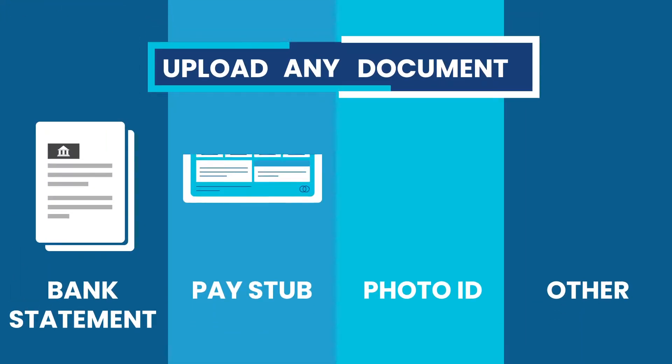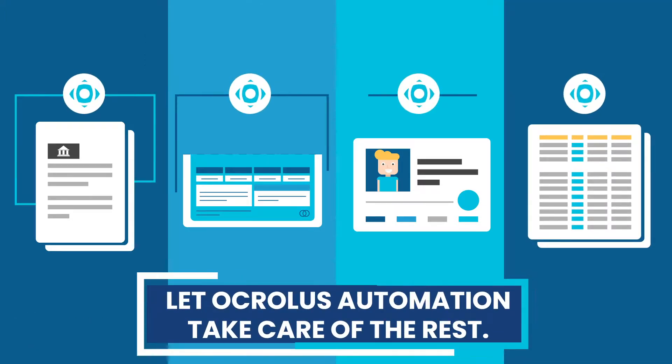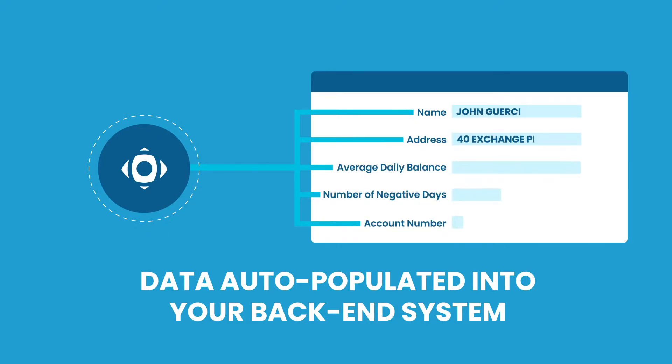Upload any bank statement, pay stub, photo ID — you name it — and let Acralis Automation take care of the rest. With a simple integration, your documents will be transformed into digital data. Your data will be auto-populated directly into your back-end system and returned in Excel or JSON format, enabling smarter, faster decisioning and eliminating backlogs.